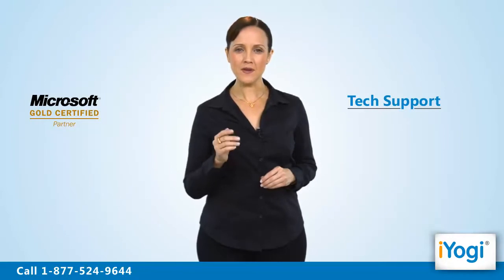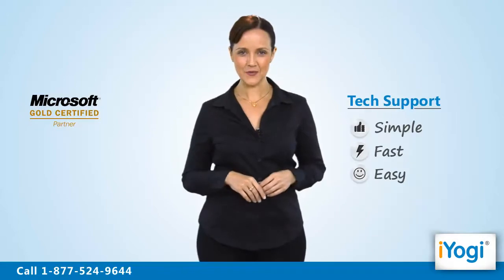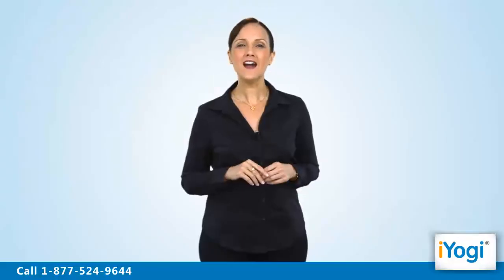Tech support to speed up Microsoft Office 2010 is now simple, fast, and easy. Just breathe and relax while our tech experts solve your problems remotely via the Internet. Good Karma!